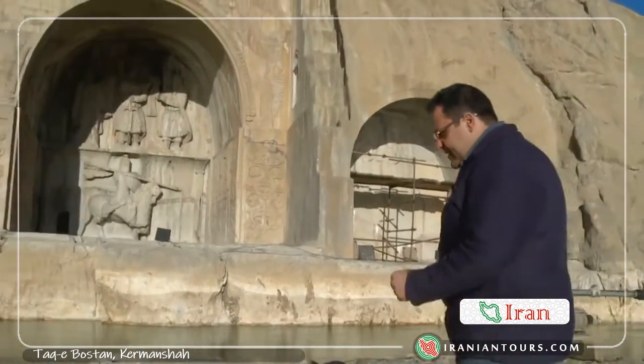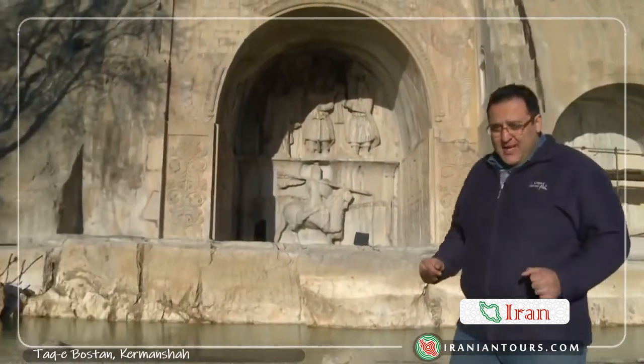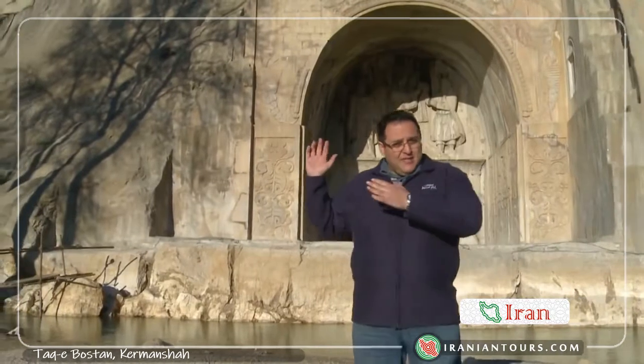Kermanshah is one of the most important provinces of Iran due to its historic and ancient heritage sites. This one is called Taghebostan, which literally means an ark that is a part of the king's property. This magnificent architectural wonder dates back more than 1,600 years to the Sassanid era. Taghebostan is one of Iran's most important and mysterious ancient sites.